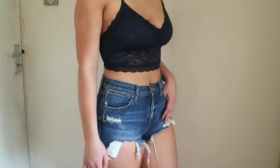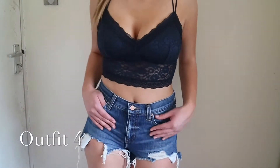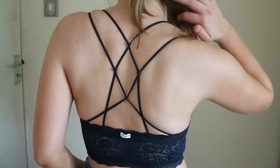This next outfit is definitely one of my favorites again. The bralette is from Hollister and the ripped denim shorts are from Top Shop. I absolutely love the back of this bralette — I think it's so different and unique, and it's so comfortable to wear as well.